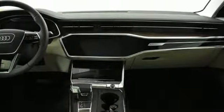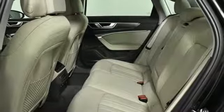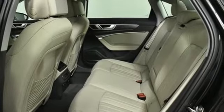Dual zone climate control, automatic transmission, power sliding and tilting sunroof, sport suspension, and intercooled turbo V6 engine.